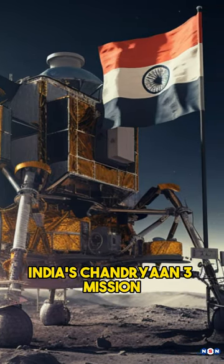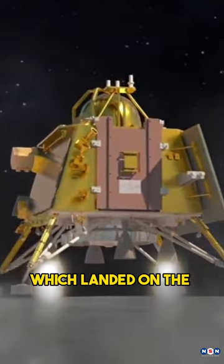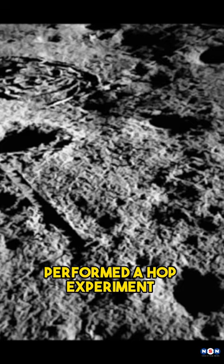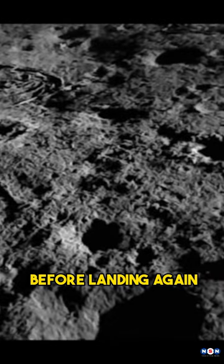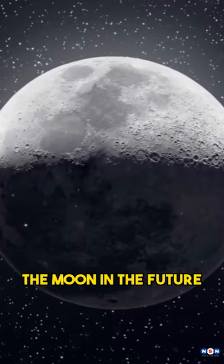Here are some feats and discoveries made by India's Chandrayaan-3 mission that you need to know about. The Vikram Lander, which landed on the moon's south pole, performed a hop experiment on the lunar surface. It lifted off from its landing site and flew for 10 seconds before landing again at a distance of 50 meters, which showed that it could return samples from the moon in the future.